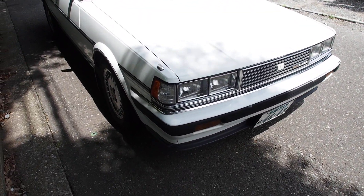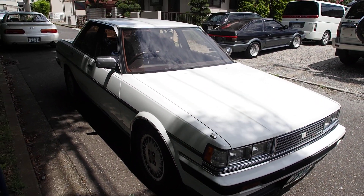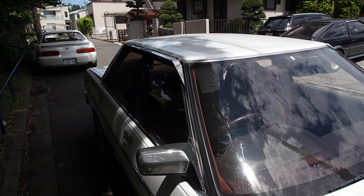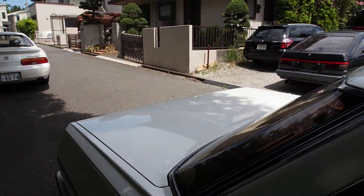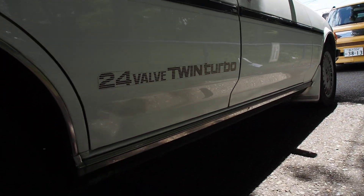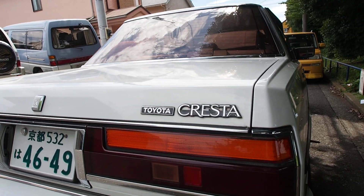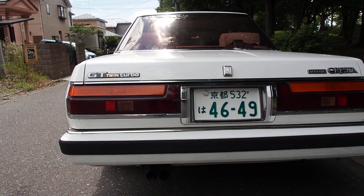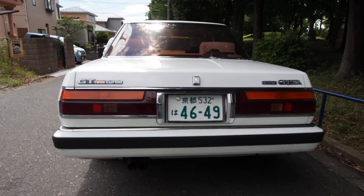Lights at the corners, nice little detailing there. Chrome mirrors look good as well. It has rain guards that are original — they say Cresta on them at the back and on the side. '24 valve twin turbo' stickers, kind of like the 16-valve sticker you see on the AE86s, and then 'Toyota Cresta GT Twin Turbo.' That's the stock exhaust down here — in fact stock everything.